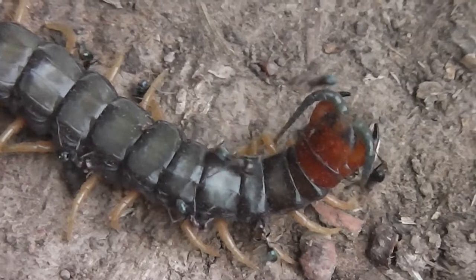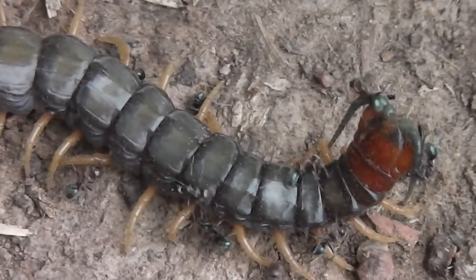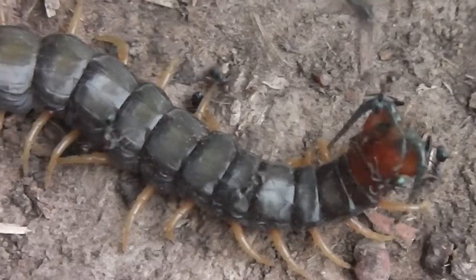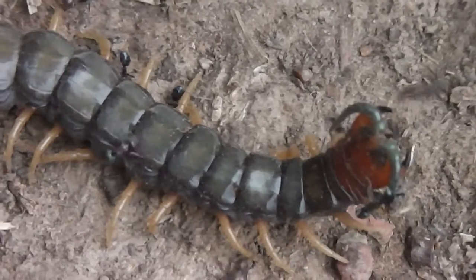I usually find when I interfere with nature I often make things worse. It's a bit like taking a mouse from the cat — taking a mouse from the cat that's been injured. You just make things worse.